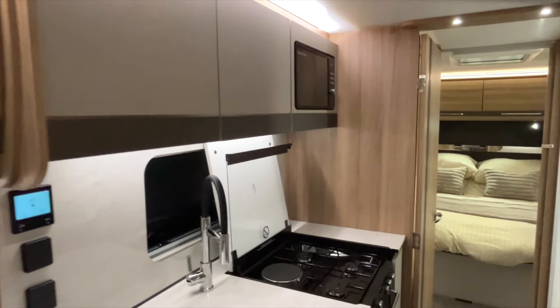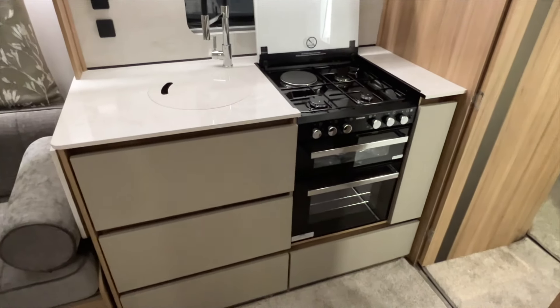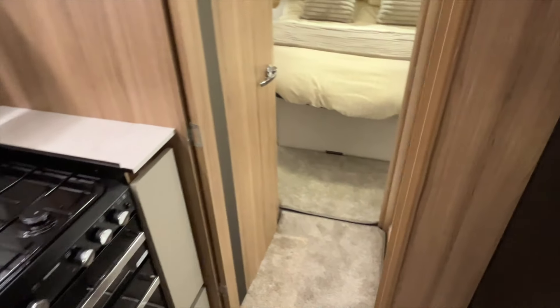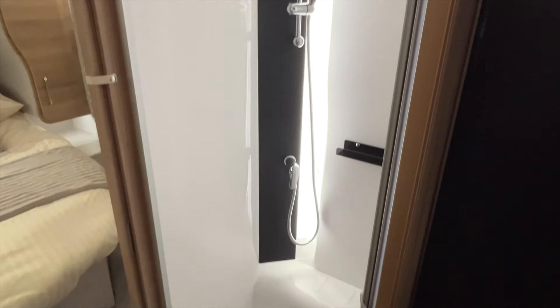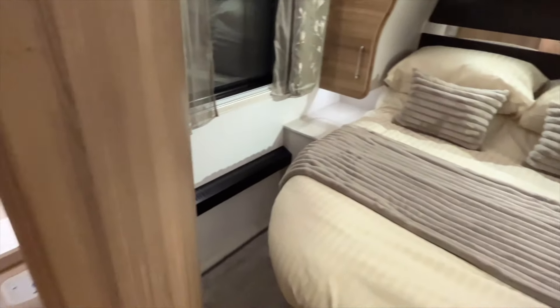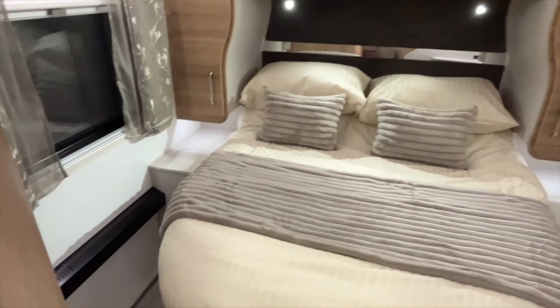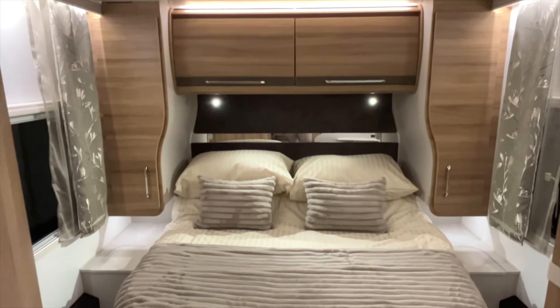The kitchen down the middle is pretty much the same as the Vigo. You've got your shower cubicle to the right-hand side, and Bailey have now given you a place for your toiletries, which is very handy. Then there's the bathroom to the left. And here's the rear island bed in the Cabrera — plenty of space back here.